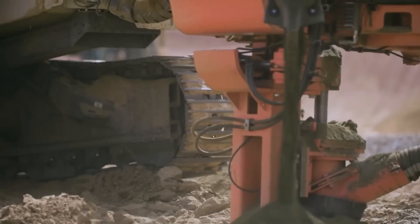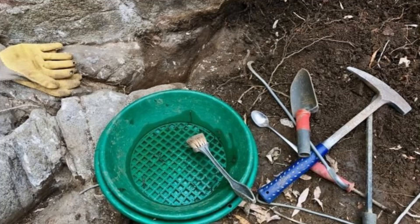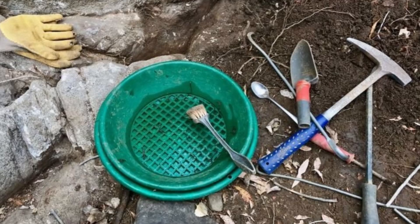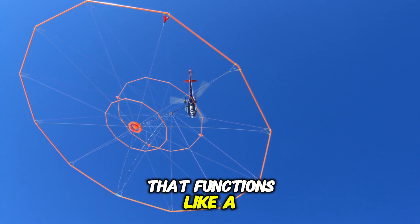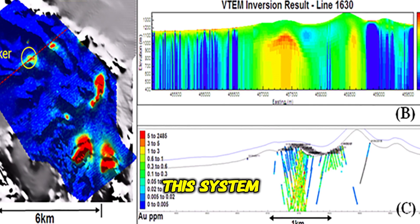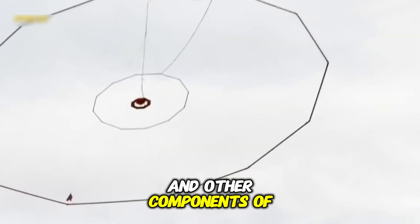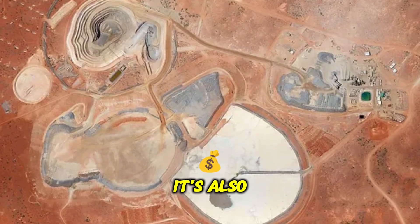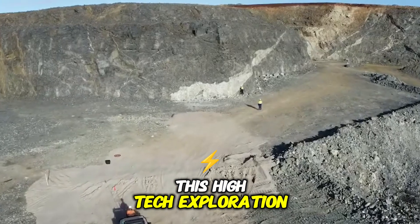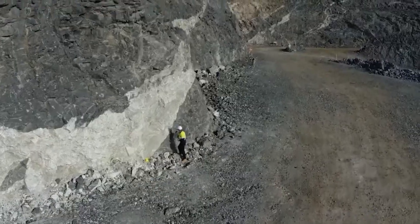The methods used to find gold have significantly changed over time. In the past, prospectors used traditional tools such as pans and sluices to find gold-rich rocks. But today, they use much more advanced technology, including a massive electromagnetic system that functions like a gigantic metal detector. This system can scan the sky and send a signal capable of detecting magnetized sand and other components of gold that lie several hundred meters underground. Although aerial exploration is a highly effective way to narrow down the search for gold deposits, it's also expensive. Out of every thousand prospecting efforts, less than one results in a successful find.